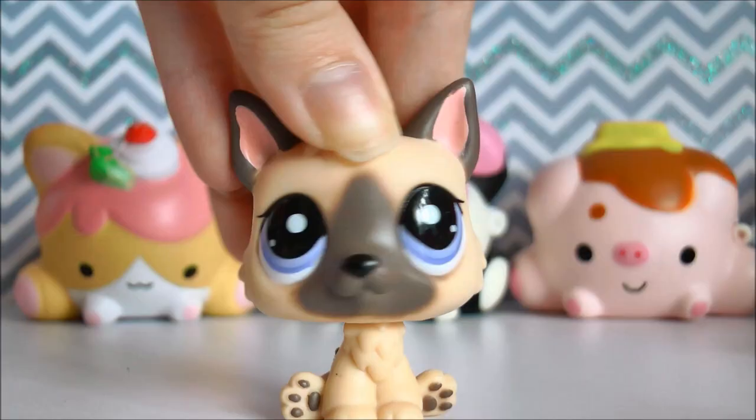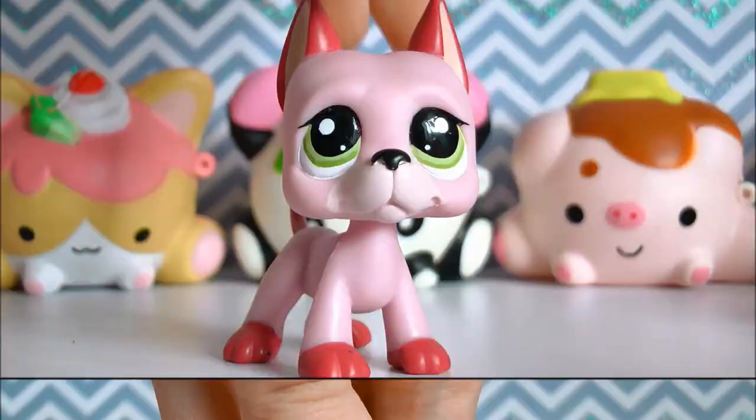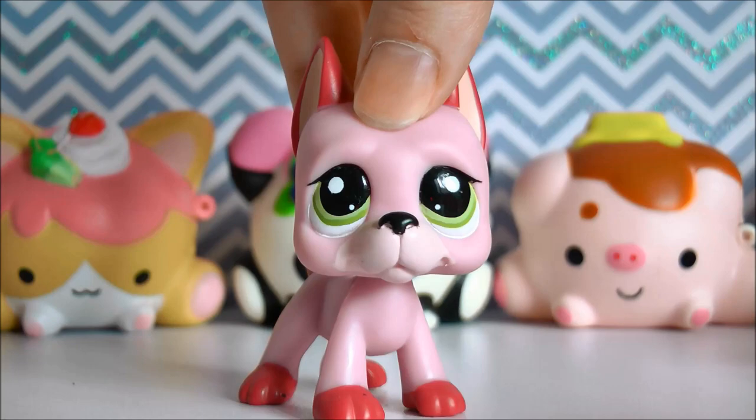These little guys in the background are for a future video, but I just thought they looked so cute as a little backdrop. So without further ado, I'm going to show you guys all my Great Danes, in the order in which I got them.